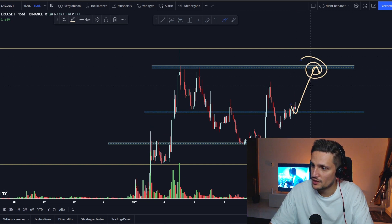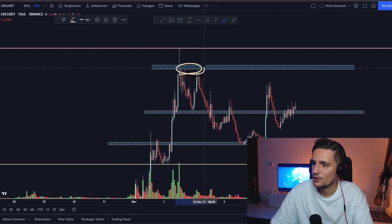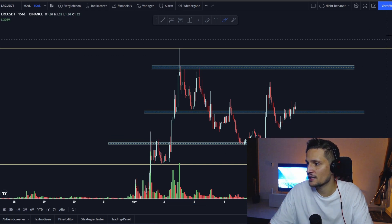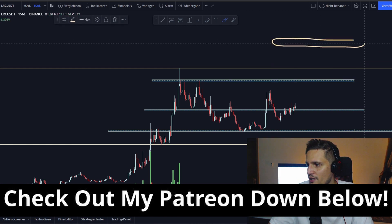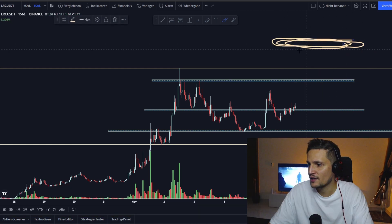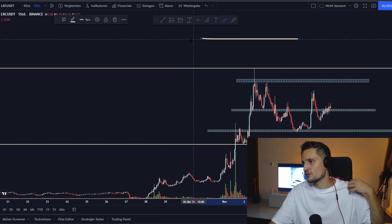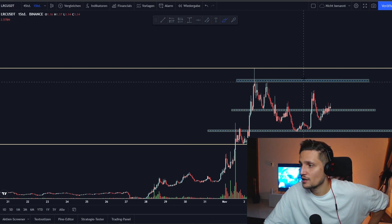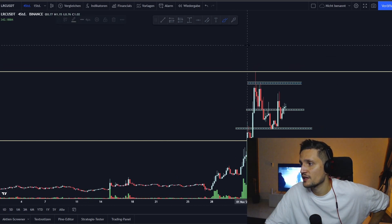As soon as buying pressure comes in, we will definitely see a huge bounce to about $1.45 to $1.47 first, before we are able to retest this previous resistance around $1.60. And for the long term, I think we could definitely go to about $2.00 in the next couple of weeks if we are able to take out this previous huge resistance, since $2.00 is the most significant psychological resistance for LRC.